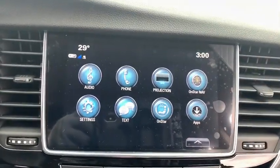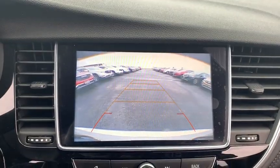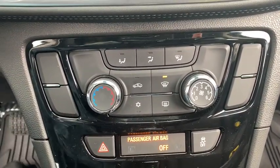Traction control, dual airbags, power steering, four-wheel disc brakes, floor mats, power windows, trip computer, compass, electronic stability control, rear window defroster, security system, brake assist.